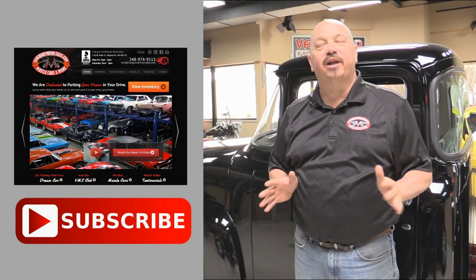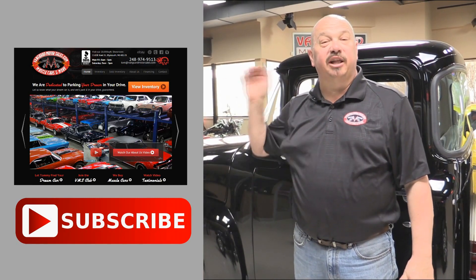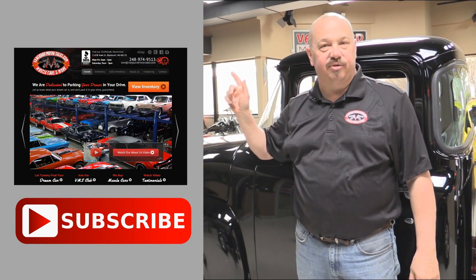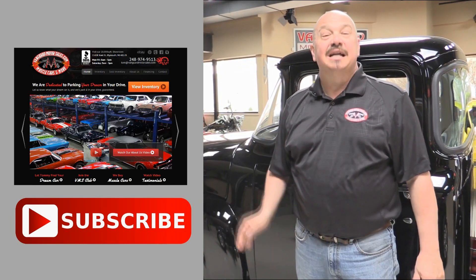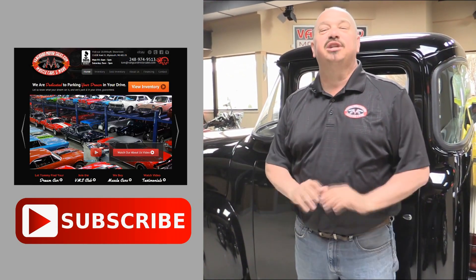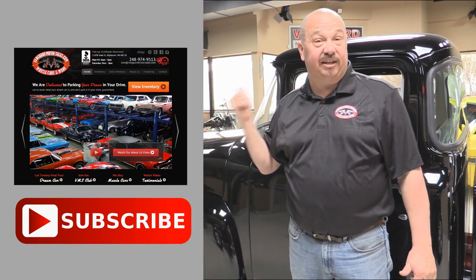Now that you've had a quick look at the car, you can click the button to your left to go right to our website. If you'd like to subscribe to our YouTube channel, click the subscribe button and check out a bunch of hot rod videos. Now let's get back and check this car out.